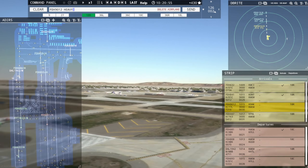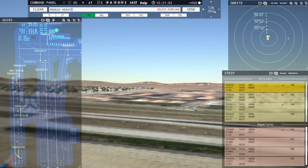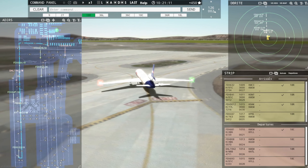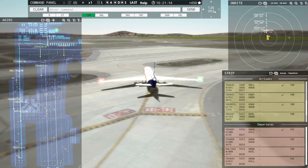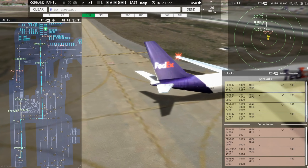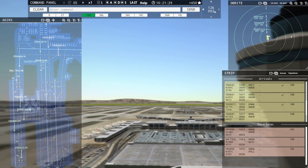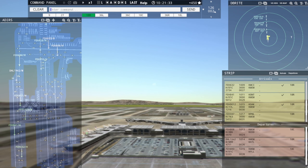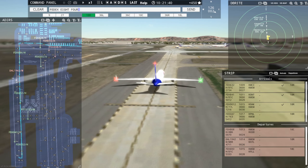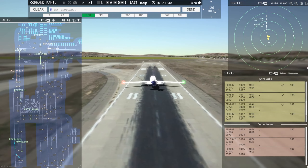FedEx 9012 Heavy, runway 18R, clear to land. Runway 18R, clear to land, FedEx 9012 Heavy. FedEx 632 Heavy, taxi to terminal via November Victor Sierra. Taxi to terminal via November Victor Sierra, FedEx 632 Heavy. Tower, FedEx 645 Heavy inbound runway 18R. FedEx 6903 Heavy, cross runway 9R. Crossing runway 9R, FedEx 6903 Heavy. FedEx 428 Heavy, cross runway 9R. Crossing runway 9R, FedEx 428 Heavy. FedEx 681 Heavy, contact departure, good day. FedEx 684 Heavy, cross runway 9R. Crossing runway 9R, FedEx 684 Heavy. FedEx 841 Heavy, taxi to terminal via November Alpha. Taxi to terminal via November Alpha, FedEx 841 Heavy.